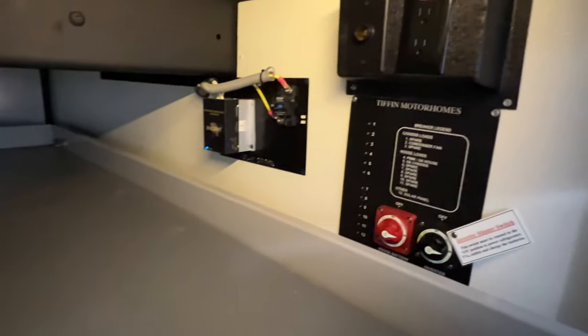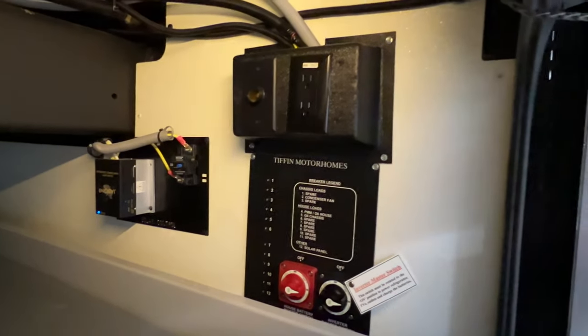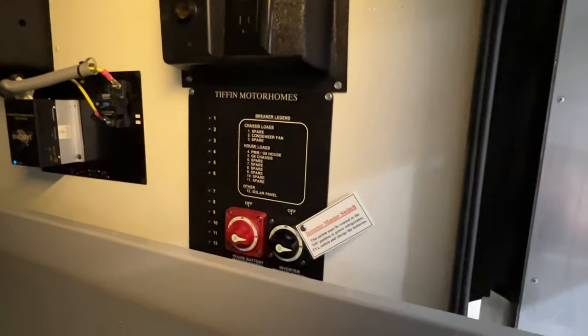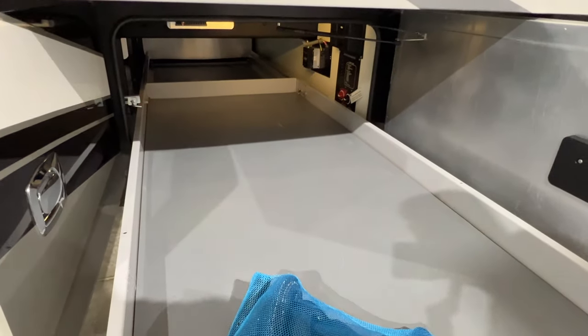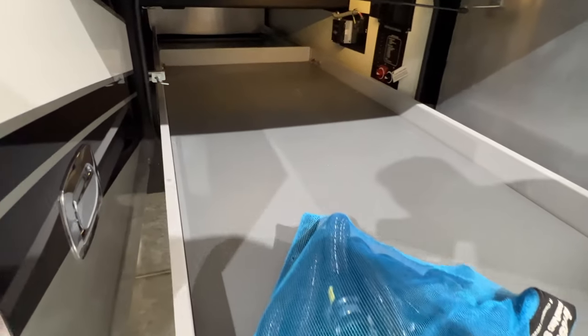Got a slide-out tray. That's your central vac hose. This one's equipped with the optional solar panel on top to keep your battery charged. Got an outlet here and a 12-volt. Got some fuses and breakers, cut-off switches, and there's your inverter. This slide-out is really handy because you can put a lot of heavy weight and you don't have to crawl underneath to get it — you just bring it to you. It slides on both sides.